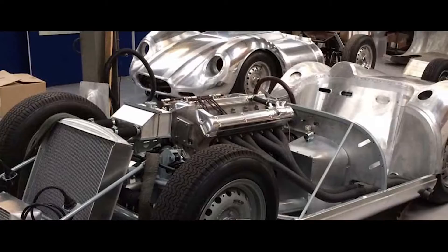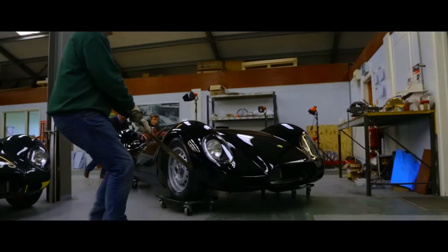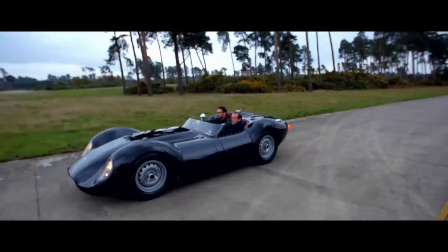That original D-type beating Lister Knobbly is now being remanufactured as an exact tool room replica, correct in every detail. The meticulously hand-built race-spec 330 brake 3.8 litre D-type engine has a dry sump, wide-angle head and triple Webers, plus de Dion rear suspension, hand-beaten alloy body and Dunlop peg racing wheels. This isn't a half-hearted replica or homage car, but a forensically perfect facsimile of the legendary Knobbly, complete with a continuation Lister chassis number.